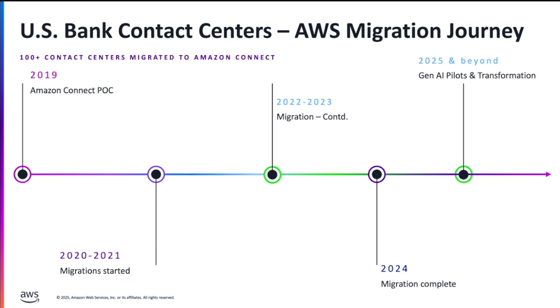In 2024, we completed the migrations to Amazon Connect. We started focusing on transforming our contact center for better customer experience, as well as agent experience or employee experience, as well as operations optimizations and operations efficiencies.